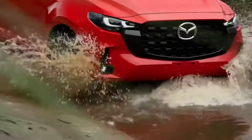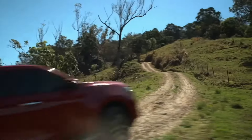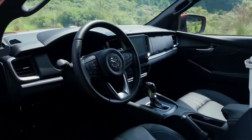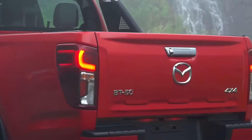Hello, car enthusiasts. Welcome to Car Channel. Today, we're going to take a closer look at the update of the Mazda BT-50 pickup for 2025. Mazda has recently unveiled the changes implemented in this third-generation model, with a focus on enhancing the vehicle's design, luxury, and safety.